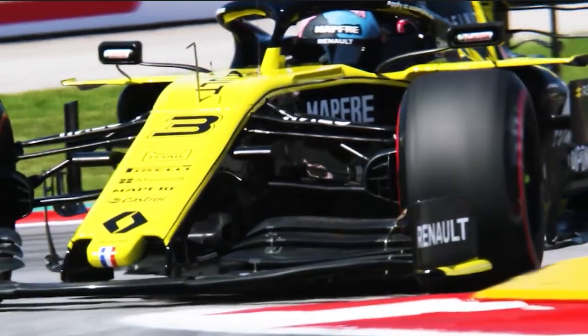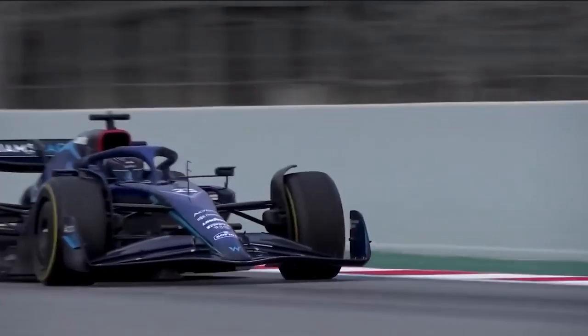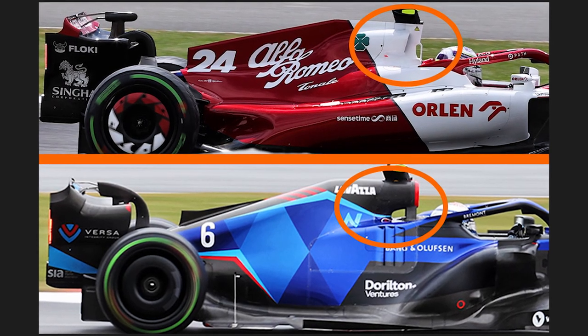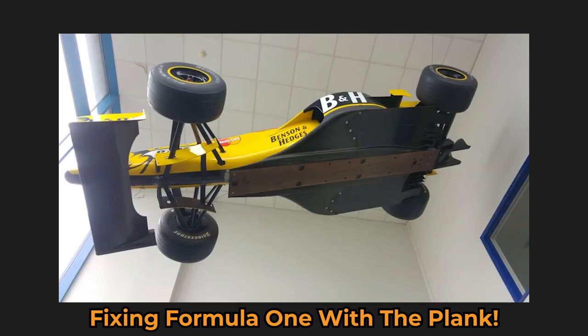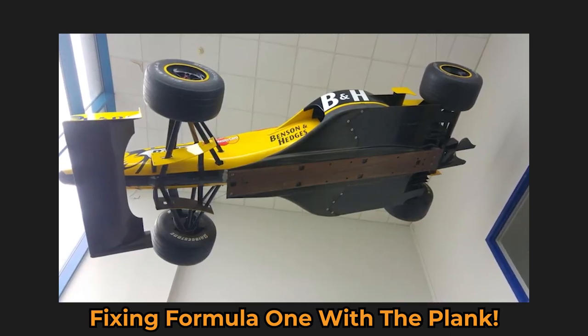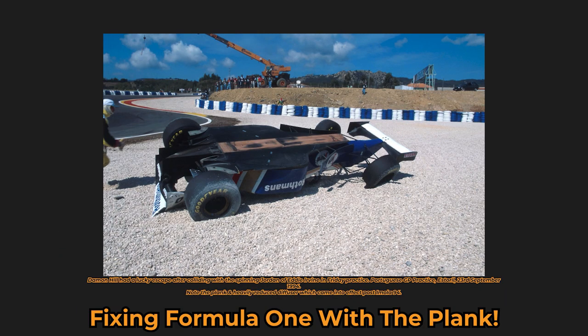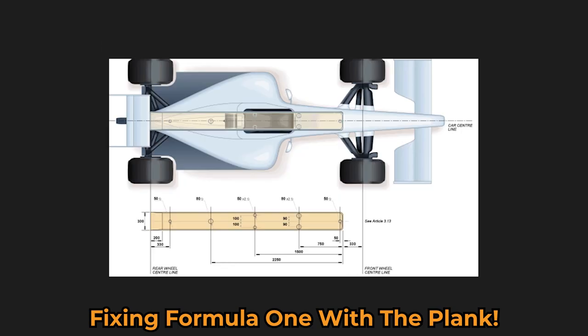The WMSC also approved changes to the technical regulations for 2022 and 2023, intended to address both the issues of aerodynamic porpoising and safety standards for roll hoops. Concerning porpoising, it has now been agreed that from this month's Belgian Grand Prix until the end of the season, changes will be made to redefine the stiffness requirements of the plank and skids around the thickness measurement holes on the cars.